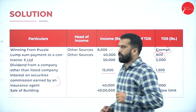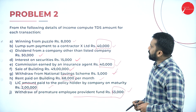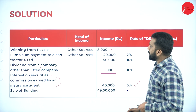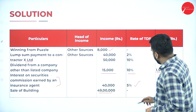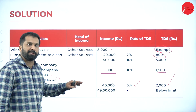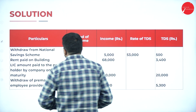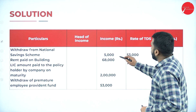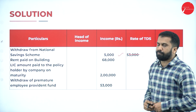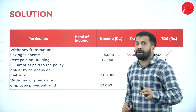Sale of building: 49 lakh — below the limit. The limit is 50 lakh, so we are not calculating any tax on this. Withdrawal from National Savings Certificate: 5,000 at 10% equals 500. Rent paid on building: 68,000 — above 50,000 limit, so we calculate at 5%. 68,000 into 5% equals 3,400. LIC amount paid to policyholder: 2,00,000 at 10% equals 20,000. Withdrawal from premature employee provident fund: 53,000 at 10% equals 5,300.